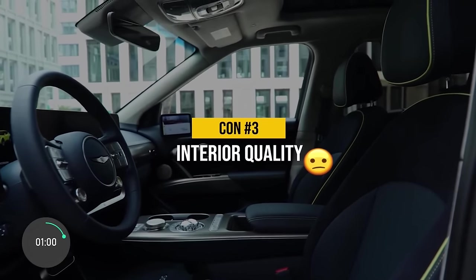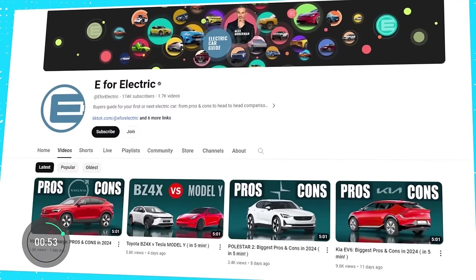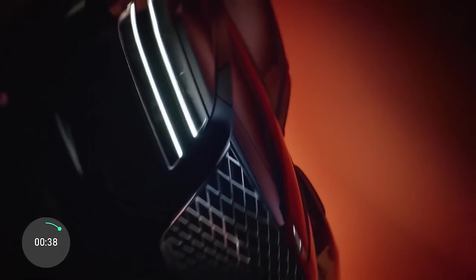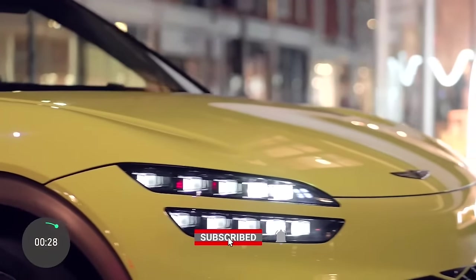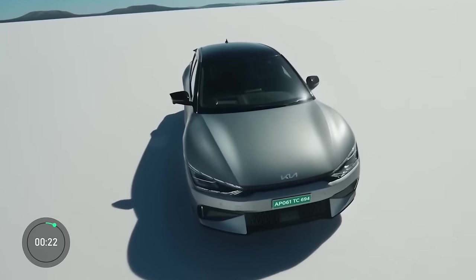Con number three is something many car reviewers have noticed: the quality of the interior doesn't really reflect the luxurious image and certainly the price of the car. As a fun fact, Genesis is the luxury vehicle division of Hyundai Motor Company, which also owns Kia. So the GV60 has two siblings that are essentially the same EV with different shells: the Hyundai Ioniq 5 and the Kia EV6.